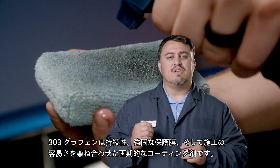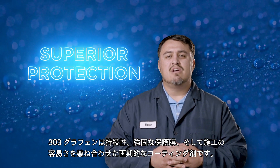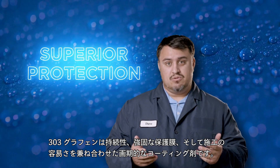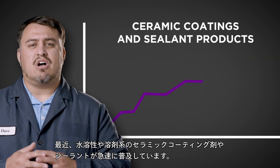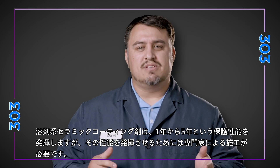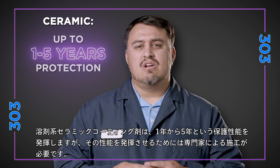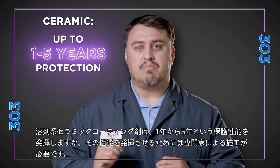Graphene is a phenomenal development for anyone looking for superior protection from something that is easy to use. Recently we've seen a quick rise of both water and solvent-based ceramic coatings and sealants. The solvent ceramic coatings give you outstanding protection from one to five years but require professional installation for optimal performance.